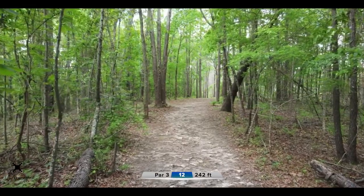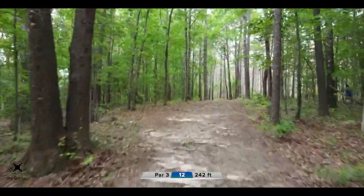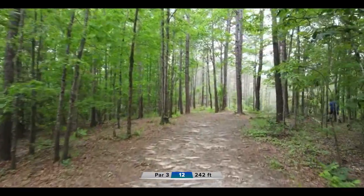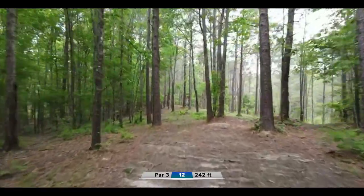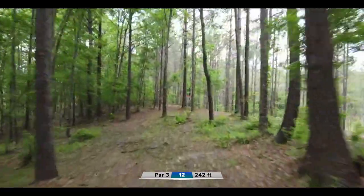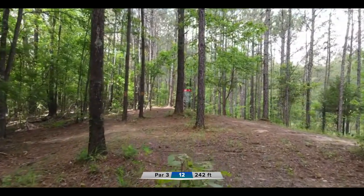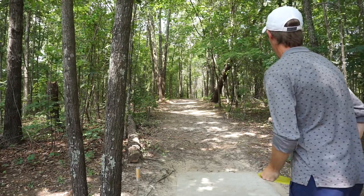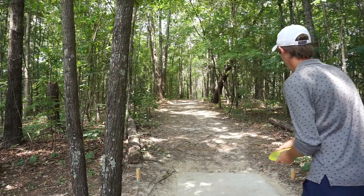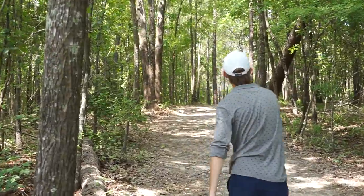Here's hole 12, par three, 242 feet. Most players — righties of course — are going to take the straight to slight turnover approach here. It's only 250 feet but it's tough to get to the pin with all the trees. Not really a forehand hole — kind of forced to throw a backhand here.